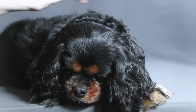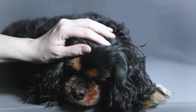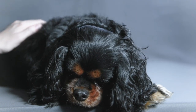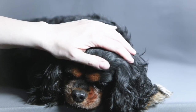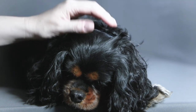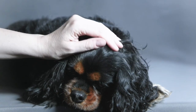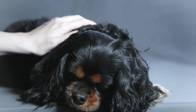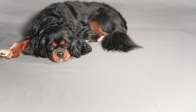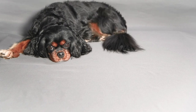SM-affected dogs may be asymptomatic if the syrinx is small and does not interfere with the spinal cord. Larger syrinxes, those having a diameter of 4 mm or more, can damage the spinal cord and cause symptoms such as phantom scratching, scoliosis, and weakness in the limbs. Pain is the most important clinical sign of CM. Symptoms may vary widely among different dogs, but the earliest sign often is that the dog feels a hypersensitivity in its neck area, causing in some an uncontrollable urge to scratch at its neck and shoulders.